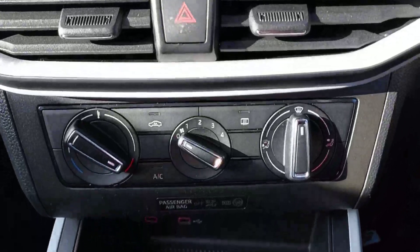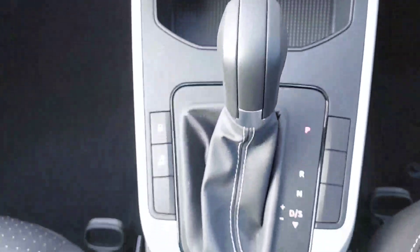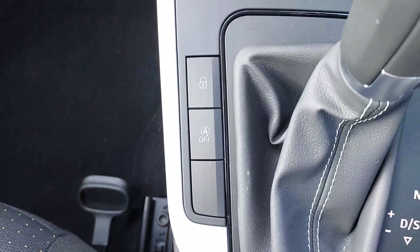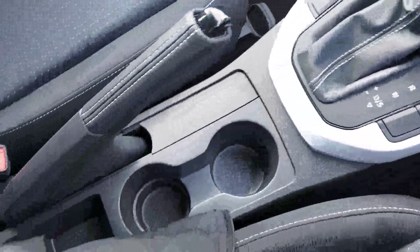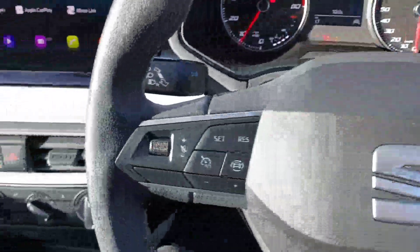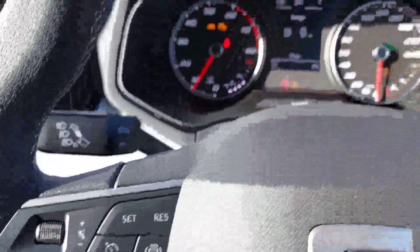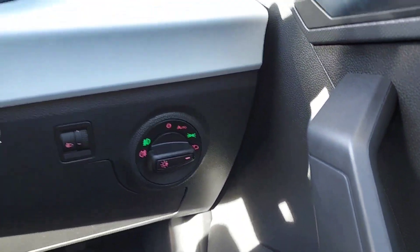Moving down we have our climate control, two charging points, and start-stop system. Moving over to our flat-bottom multifunctional steering wheel, we have cruise control. We do also have automatic headlights and automatic wipers.